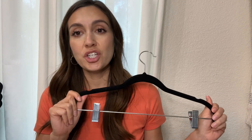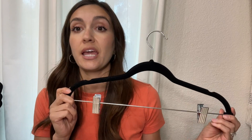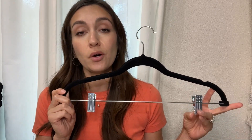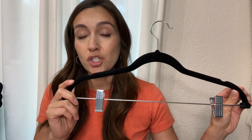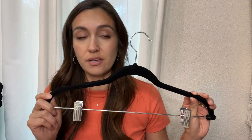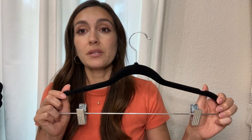Hey guys, it's Miranda and I'm going to share my thoughts on the Amazon Basics Velvet Non-Slip Skirt Hangers. I personally own a lot of skirts — I'll show you how they look in my closet. But once I switched over to velvet hangers for all clothing, I think it looks so much better. It looks so much more aesthetic and it's so much more space-saving. Absolutely love these.